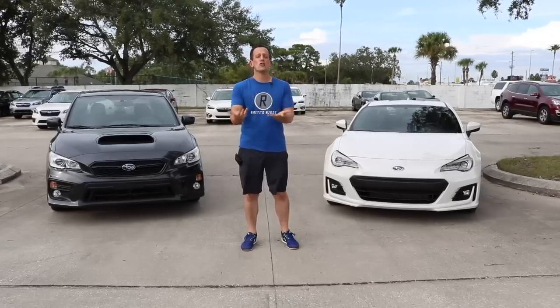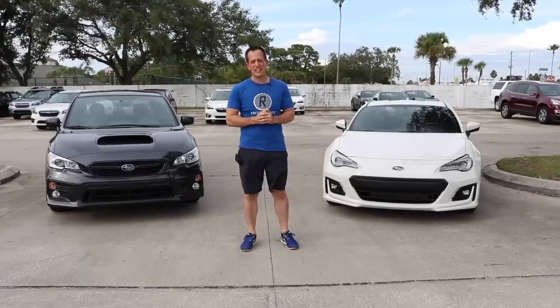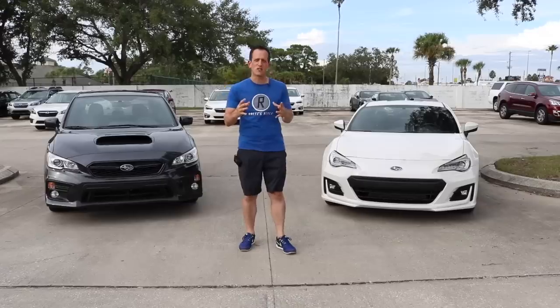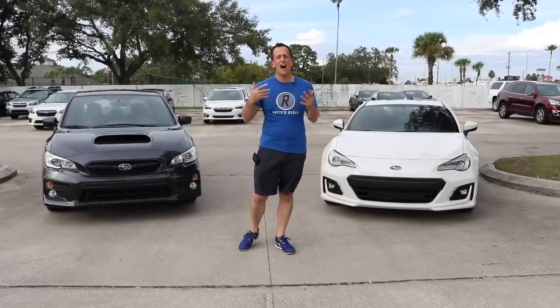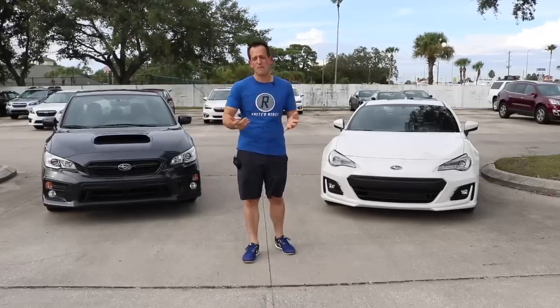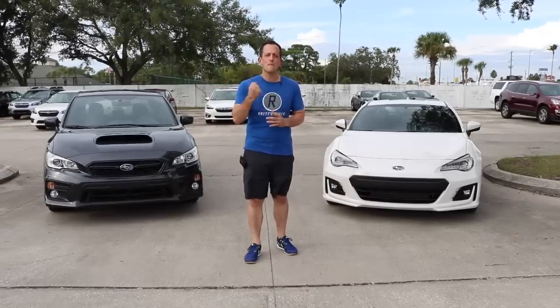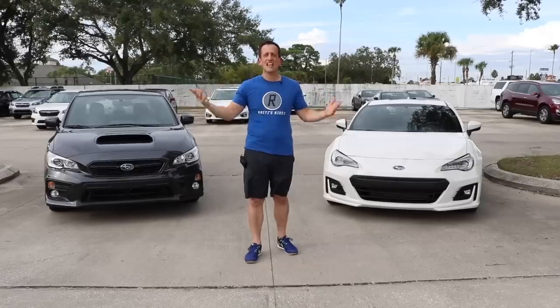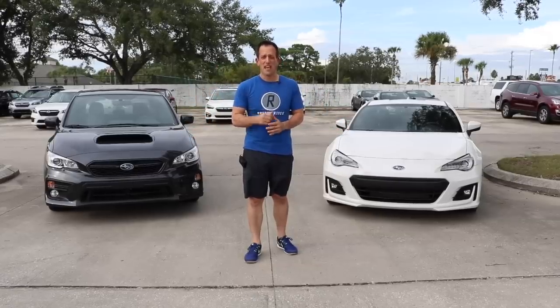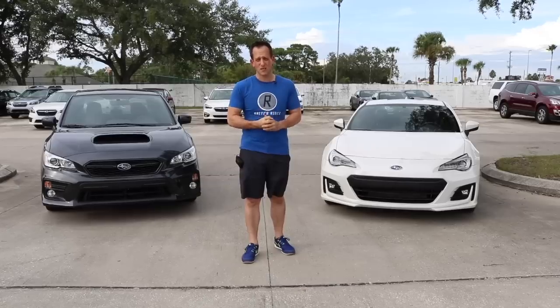The WRX is actually $200 more than this BRZ. The whole point of this one is that if you are a fan of Subaru, you don't necessarily have to go just the WRX route. I wanted to show you what that money gets you in the land of Subaru if you have around $31,000 you want to spend.